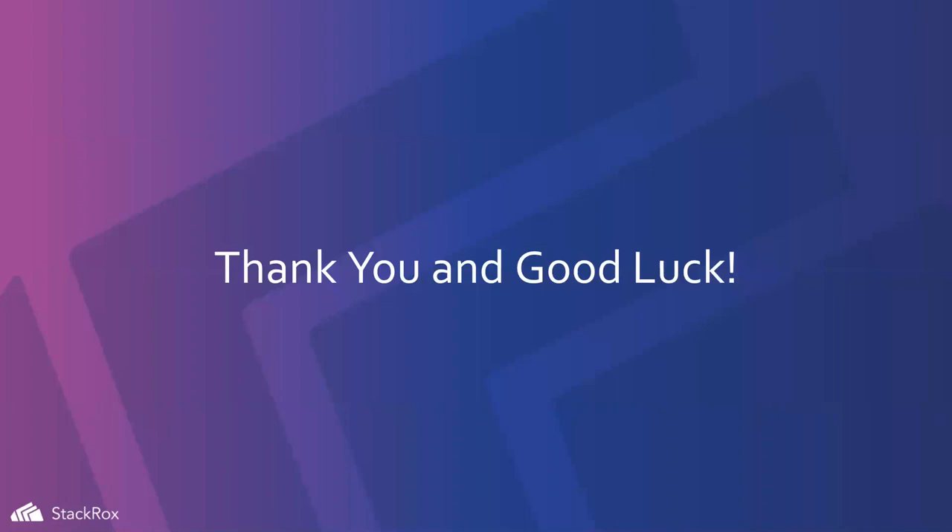Thank you so much, Michael. As you can see, the links he provided are in the chat window, so everyone should be able to grab those. Thank you again, Michael, for your time today, and thank you to all of our participants who joined. The recording will be on the Linux Foundation YouTube page later today. We hope you can join us for our future webinars. Have a wonderful day.